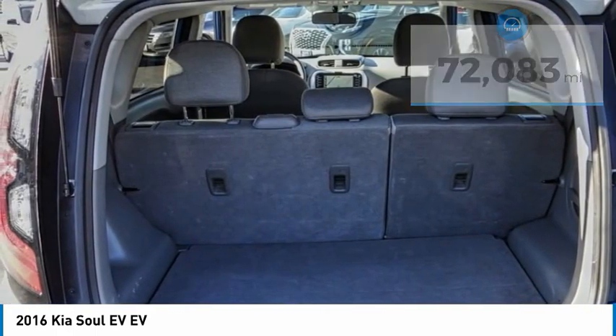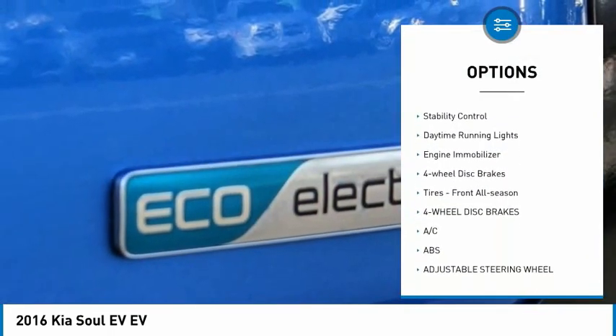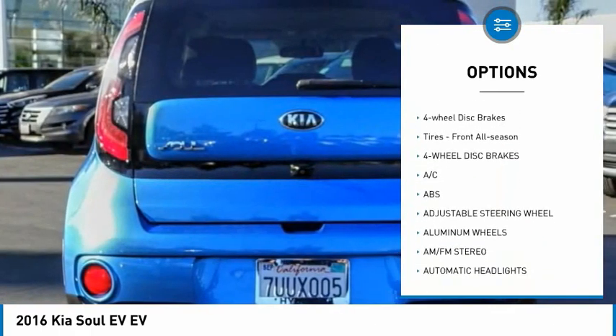Here are some of this vehicle's great options: tire pressure monitor, heated mirrors, aluminum wheels, brake assist, traction control, and stability control.